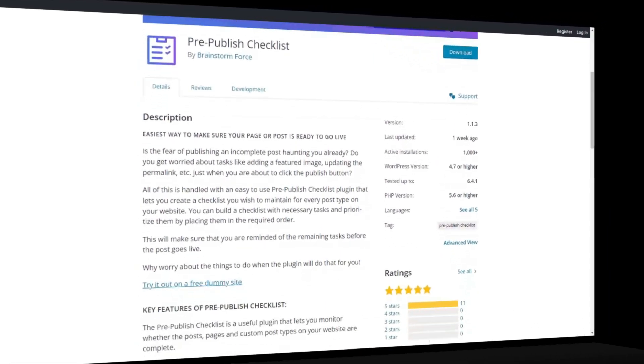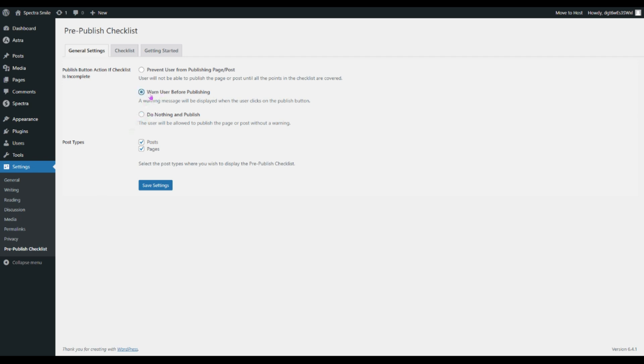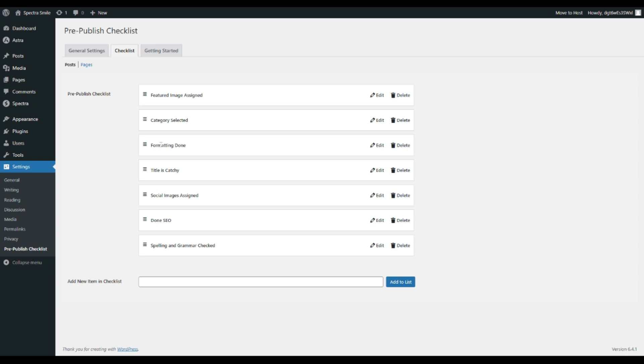The next plugin is Pre-Published Checklist. It does exactly what the name suggests. This plugin ensures nothing is overlooked before hitting that publish button. It creates a customizable checklist guiding you through essential tasks before making your content live. It's time to say goodbye to publishing mishaps and confidently share your work with the world, knowing that you have covered all the bases.